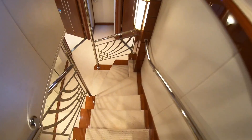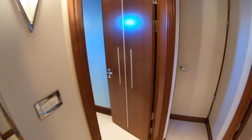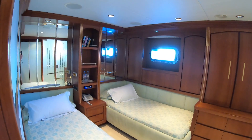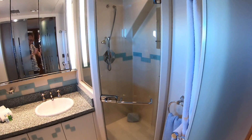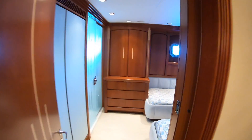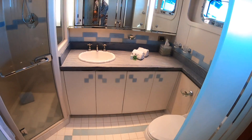Down on the lower deck are the guest cabins. Going in here we find a couple of singles with that beautiful woodwork everywhere, and the bathroom is through here. Directly opposite is another cabin which is pretty much the same, again with a very similar ensuite.